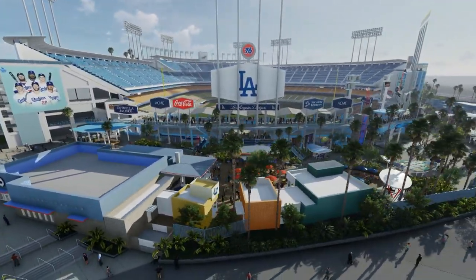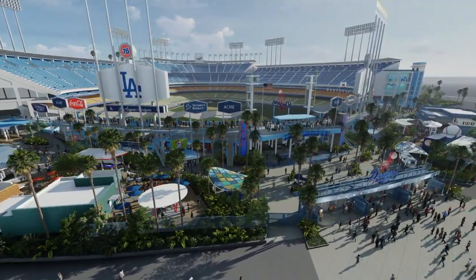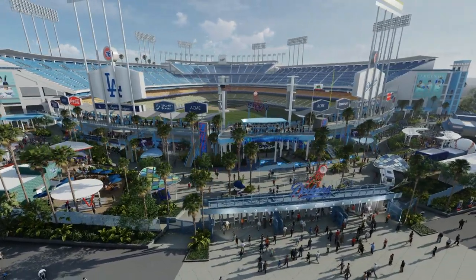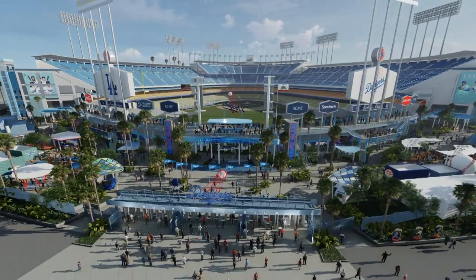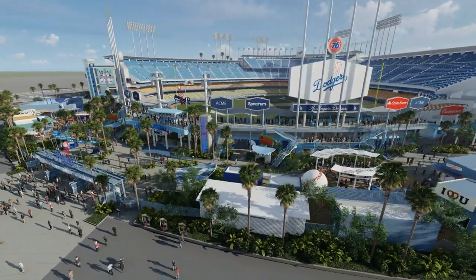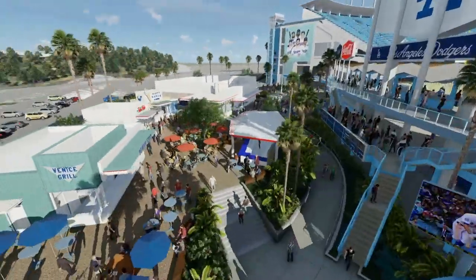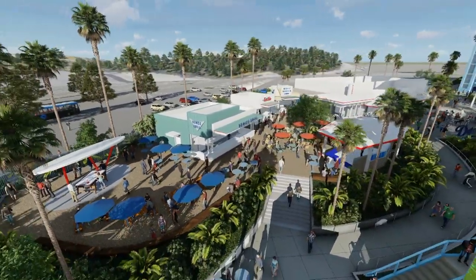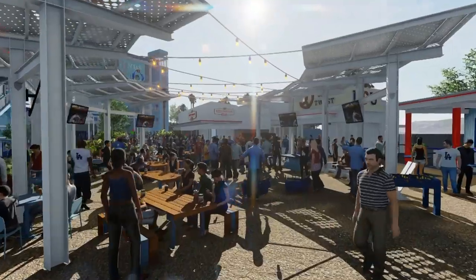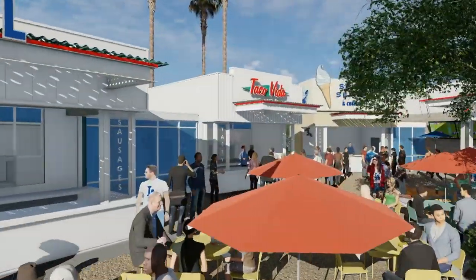In 2020, the final outdoor concourse in Centerfield will connect these plazas, giving fans a 360-degree access around the park's perimeter, and introducing an entrance of almost two acres of unique food offerings, entertainment, kids' areas, retail, and sponsor activations. Fans can arrive early, stay late, and use the area throughout the game.